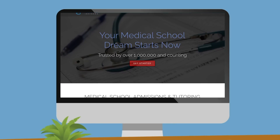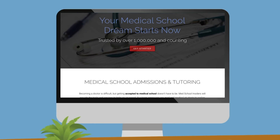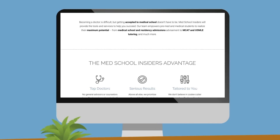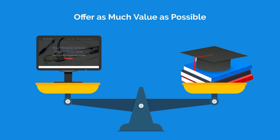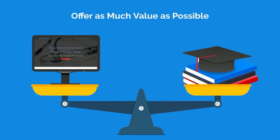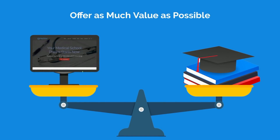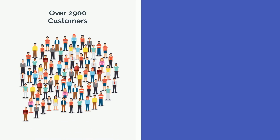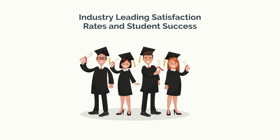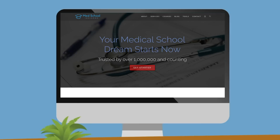If you need help deciding on the BSMD path or strengthening your application, visit us at medschoolinsiders.com. Our philosophy is to do right by the customer and offer as much value as possible, with the idea that if we stick to that as our north star, the business side will take care of itself. Following this principle, we've grown to over 2,900 customers, over half of which were in the last year alone. We consistently have industry-leading satisfaction rates and student success.